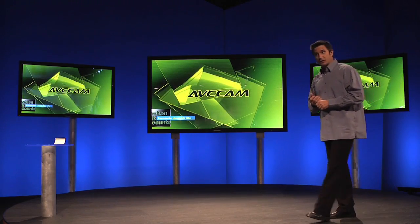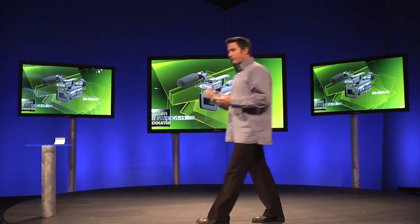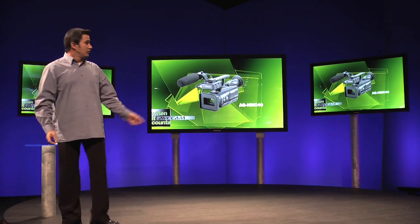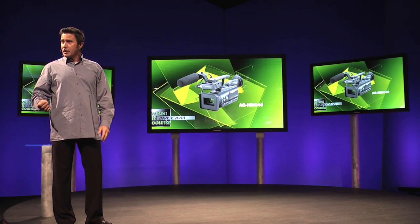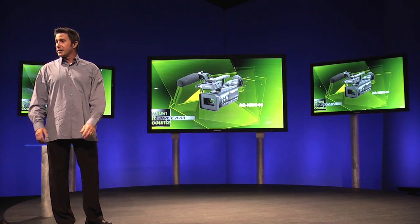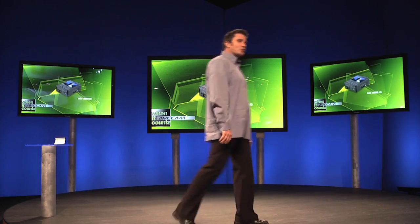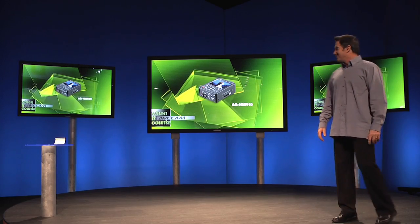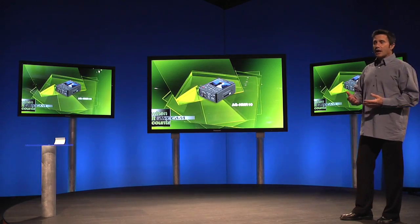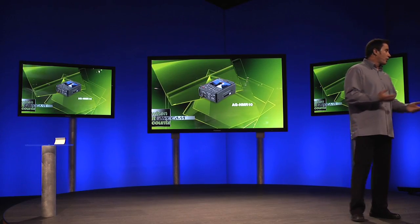Let's take a look at some of the newest additions to the AVC Cam line. The new AG-HMC-40, a versatile camcorder offering professional quality, full-resolution 1920x1080 HD. It features a newly developed quarter-inch 3-MOS imager and offers 1080p native recording and ultra-high resolution with 11-megapixel still image capability, all in the palm of your hand. The AG-HMR10 is an ultra-portable and highly affordable recorder-player featuring a built-in LCD screen and HDMI output.